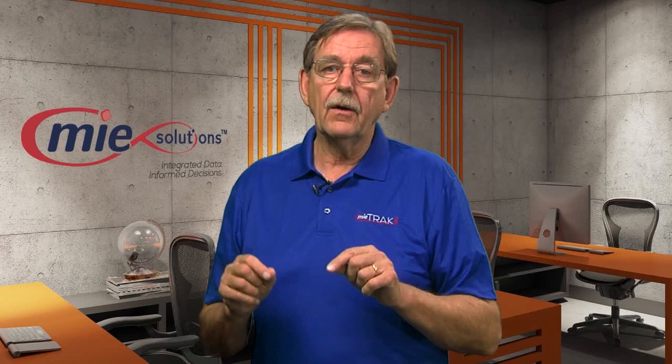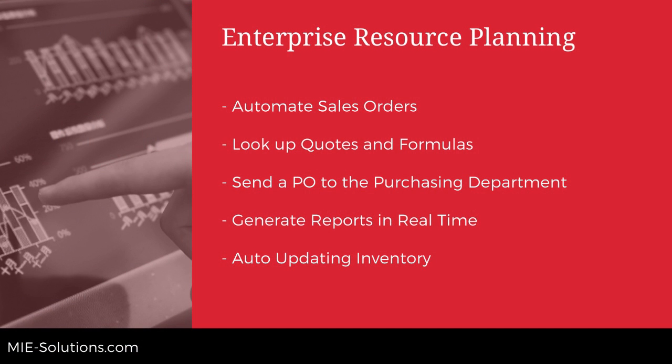With an ERP system, you can track your information in real time without multiple spreadsheets. Because of this, you can now automate sales order creation, search for data efficiently such as inventory, and even share that data between departments easily. And you can also eliminate time wasted from double entry and obviously the mistakes that come from it.